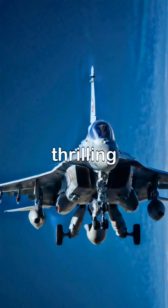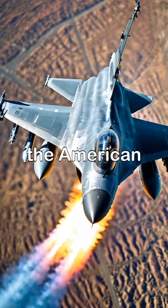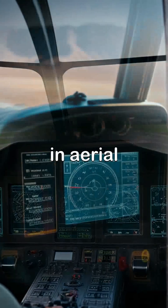In this video, we'll dive into the thrilling world of fighter jets by comparing the Chinese J-10 and the American F-16 Falcon. Let's start with the cockpit features that give each jet its edge in aerial combat.